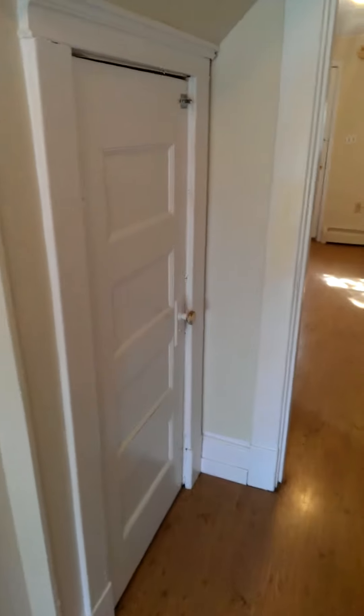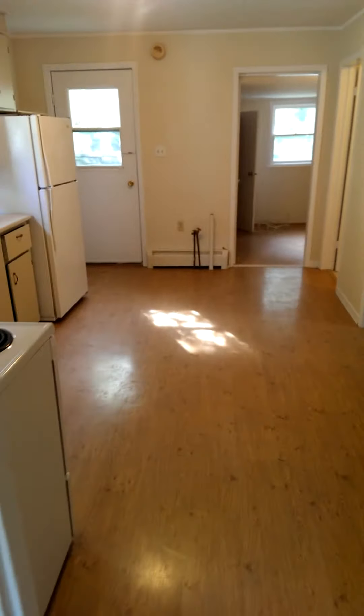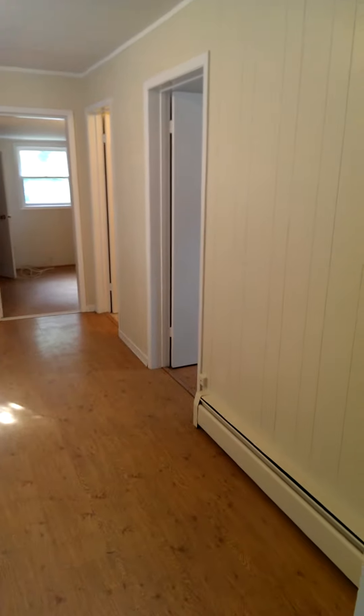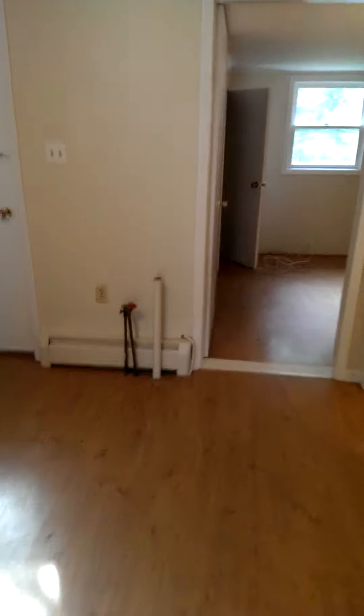That door goes down into a clay basement where the furnace is. And the kitchen — there is a hookup here in the kitchen for a washing machine.